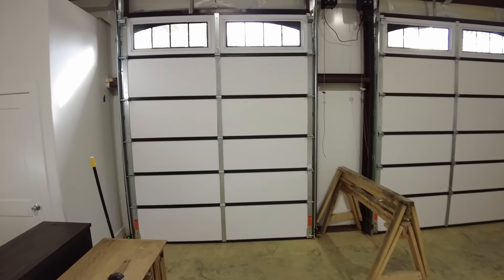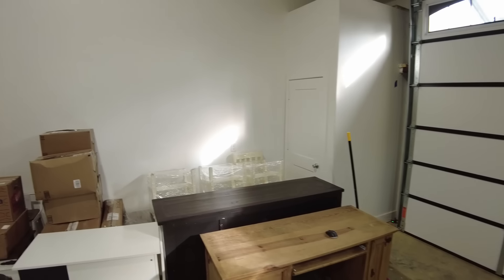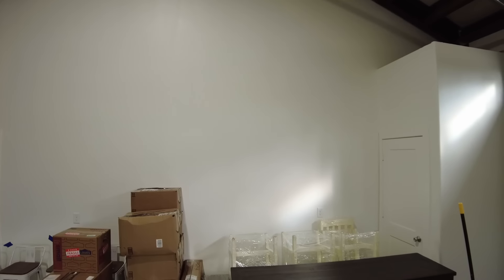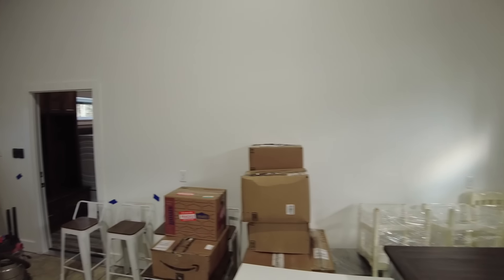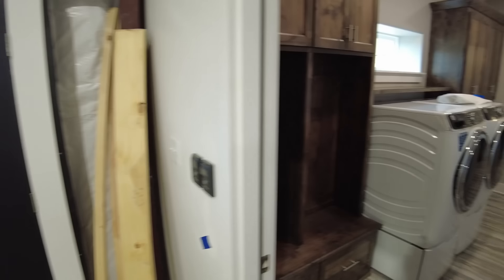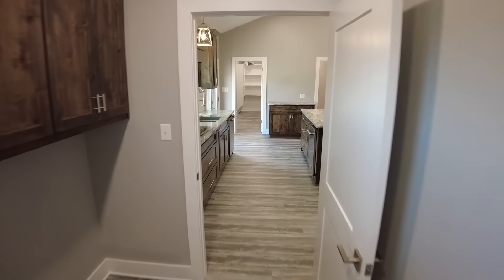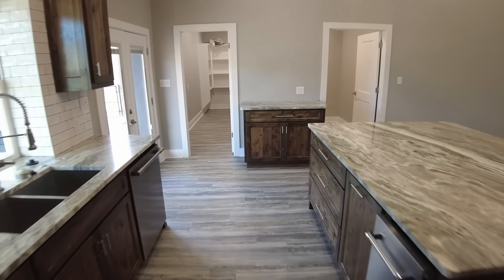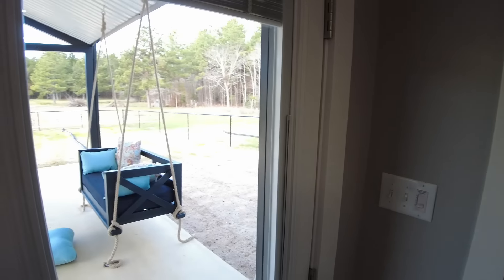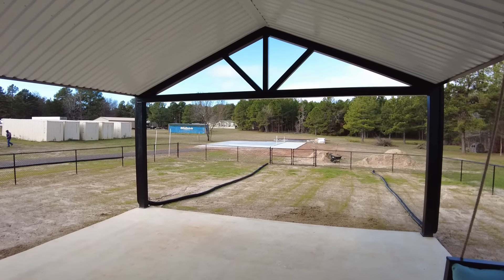Bedrooms two and three are identical — same closet space, same floor space. Taking you in here, we've got bathroom number two — a full bath with lots of space. We've got a single sink vanity with the same countertops and same stained cabinets. We do have a shower tub combo — a tub with a tile surround, same pattern as the master, with our inlay and shower niche. It's about a five-by-three or a little bigger tub shower combo. We also added some cabinetry here for storage — towels, washcloths, linens as needed.